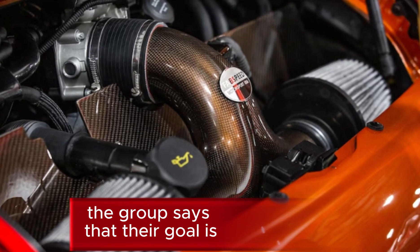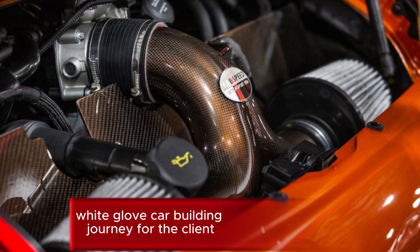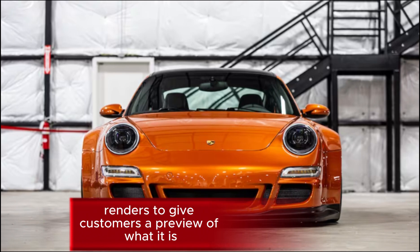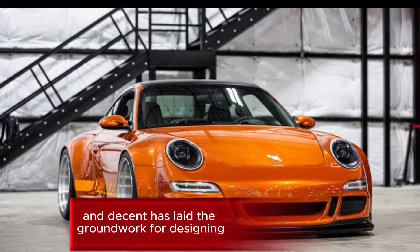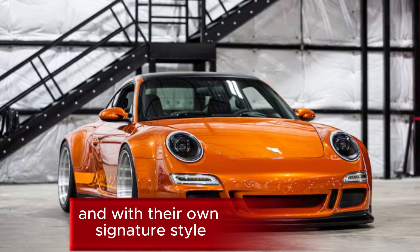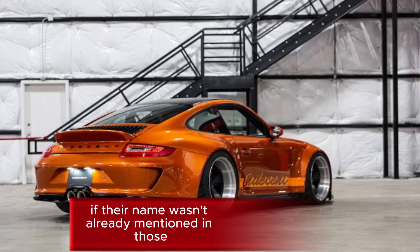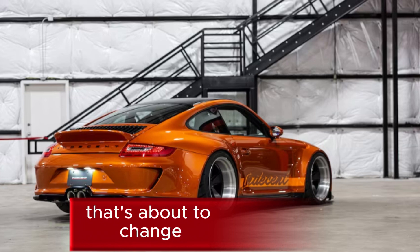The group's goal is to provide a personalized white-glove car-building journey for the client, offering 2D and 3D renders to give customers a preview of what they're eventually getting. Indecent has laid the groundwork for designing and producing some of the most stunning Porsche creations you're likely to see, with their own signature style — and if their name wasn't already mentioned in fully custom P-Car conversations, that's about to change.